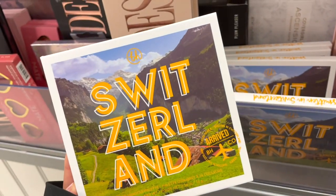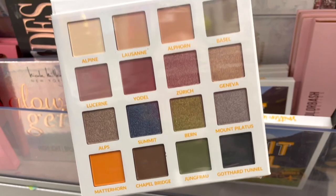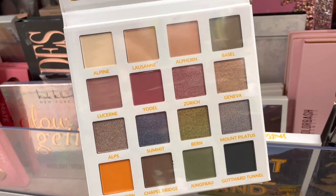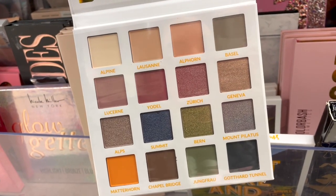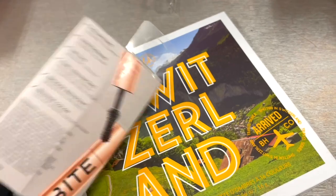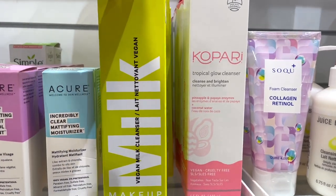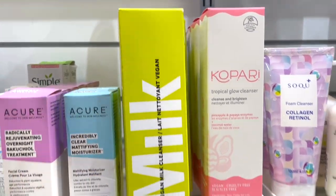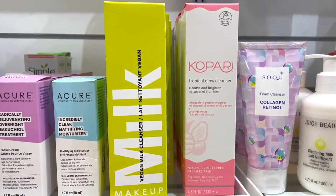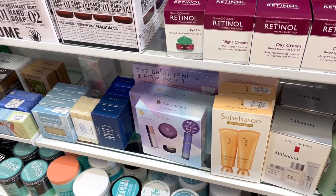I spotted a bunch of BH Switzerland palettes — a lot of you guys love the formula of these for $7.99, such a steal. The color story is so pretty with greens, blues, neutral tones, a decent amount of mattes and metallics. I also spotted the Bite Beauty Upswing Full Volume mascara in a small size for $6.99 — I really like it, it adds a lot of volume and length. At Marshall's I spotted Milk Makeup Vegan Cleansers, full size for $9.99 — a lot of you were looking for this. They had it a few months ago, stopped, and now they're back with more. I absolutely love it, especially if you have dry skin.